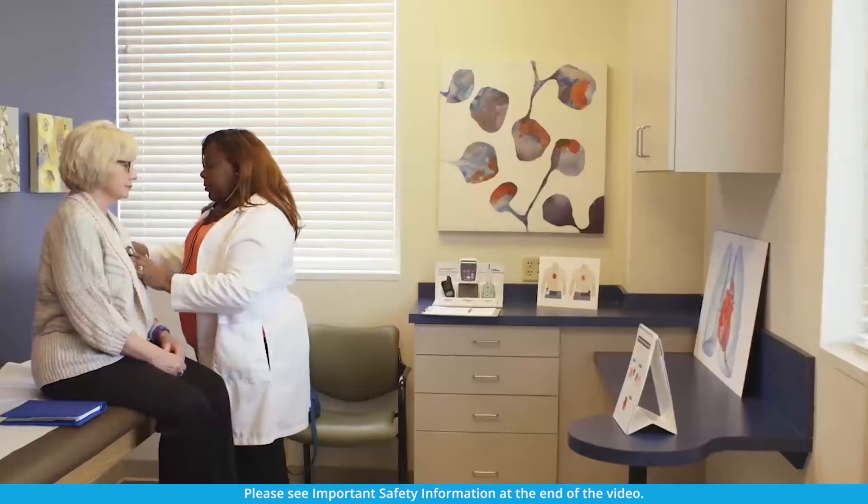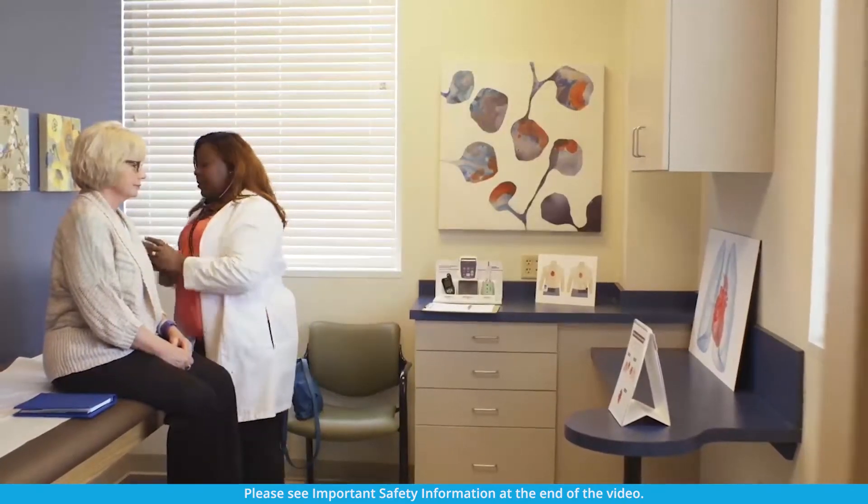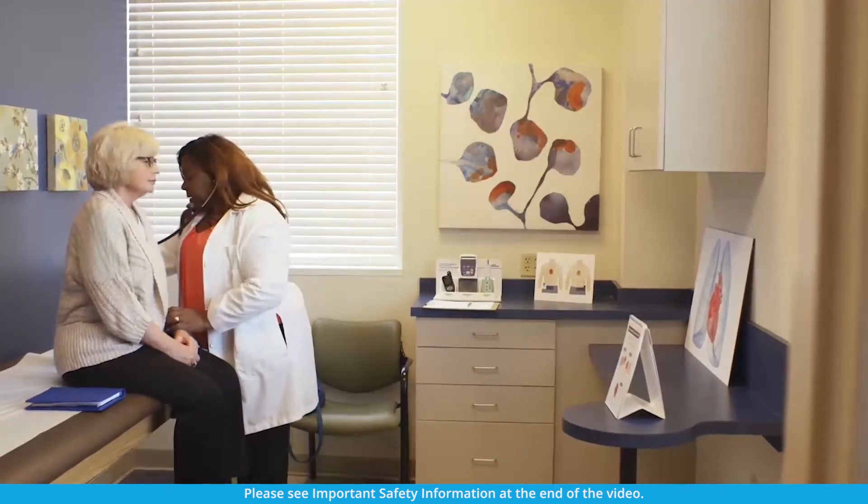Hi, I'm Janet, and I take Remodulin IV. While I was in the hospital starting my treatment, I worked with a team of people. There was my healthcare provider, my hospital pharmacist, the nursing staff, and the specialty pharmacy. This team of people was in charge of helping me and checking in on me as I started taking Remodulin. They also helped to make sure that I was comfortable managing my Remodulin on my own before I was discharged from the hospital.